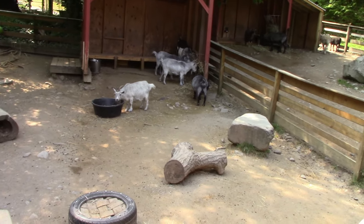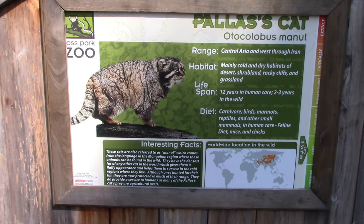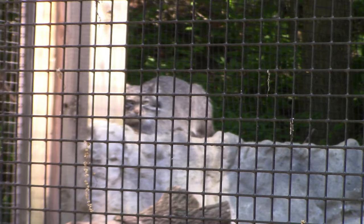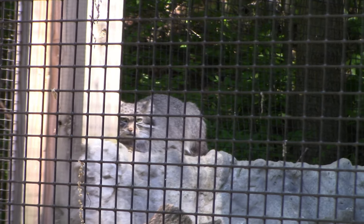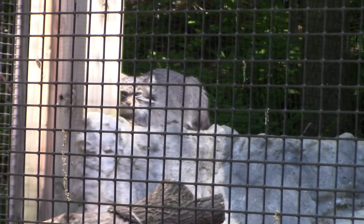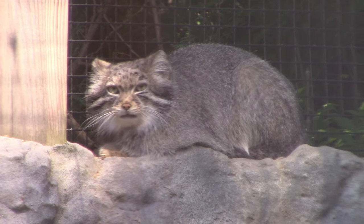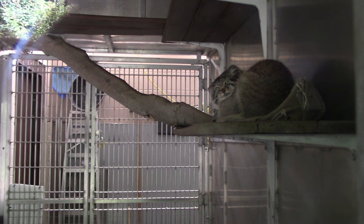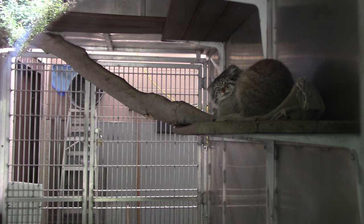Always enjoy the goats. Next, we've got Pallas's cat. Looking at the habitat, I can see one up on top — a little bit larger than a house cat. That's looking through the glass — nice looking kitty cat. The second Pallas's cat is inside. They have access to be inside or outside.